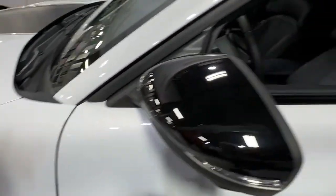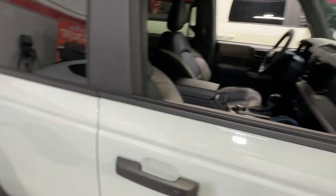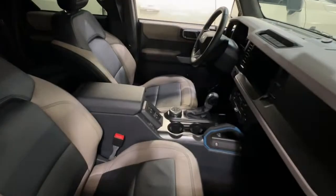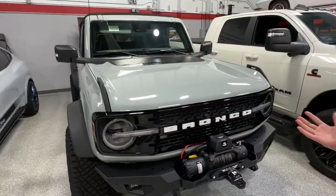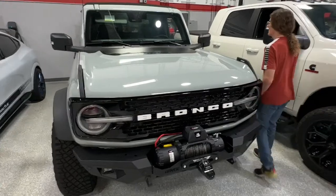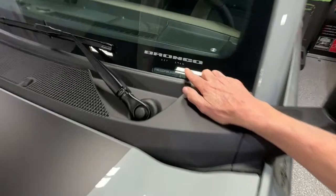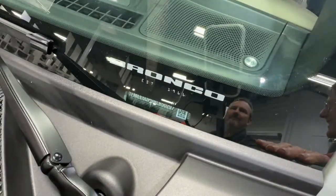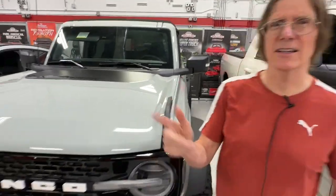Great interior on the Mach-E, great navigation screen. And while we're here, let's look at the Bronco as well — the Wild Track Edition. Forest Customs did some of this. I love the Easter egg over here that says 'Bronco Established 1966.' Cactus Gray is the color on the Bronco, and Space Gray Metallic on the Mach-E.